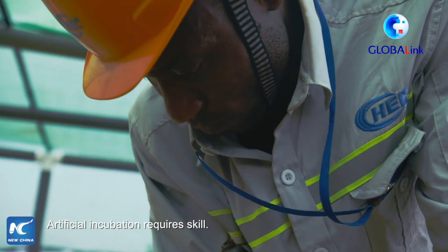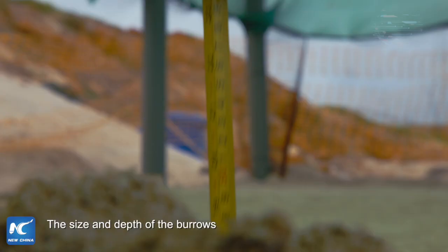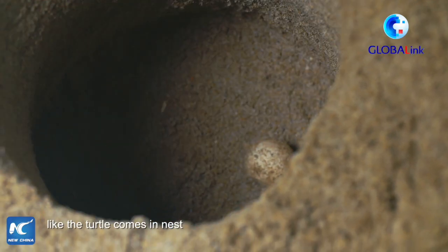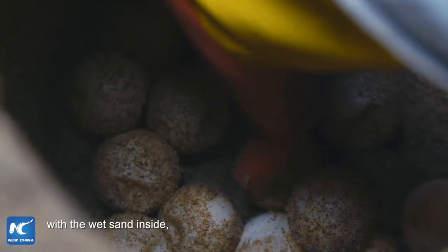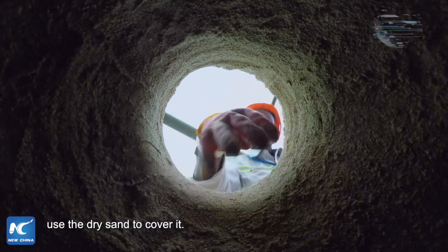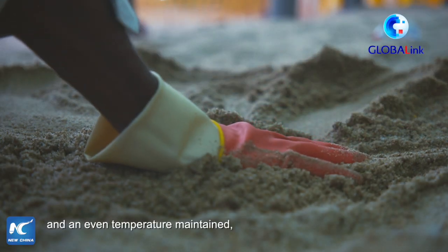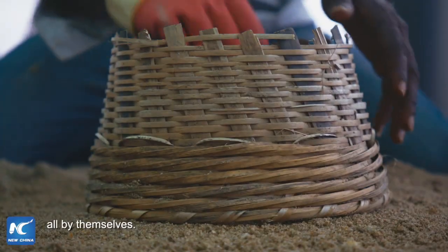Artificial incubation requires skill. One burrow is dug for each clutch of eggs, and the size and depth of the burrows needs to be carefully calculated to match the standard of what the turtle herself would create. Wet sand is used inside, and dry sand covers the top. Sea turtle eggs incubate without the mother turtle, and with an even temperature maintained, young turtles will hatch out of the shell all by themselves.